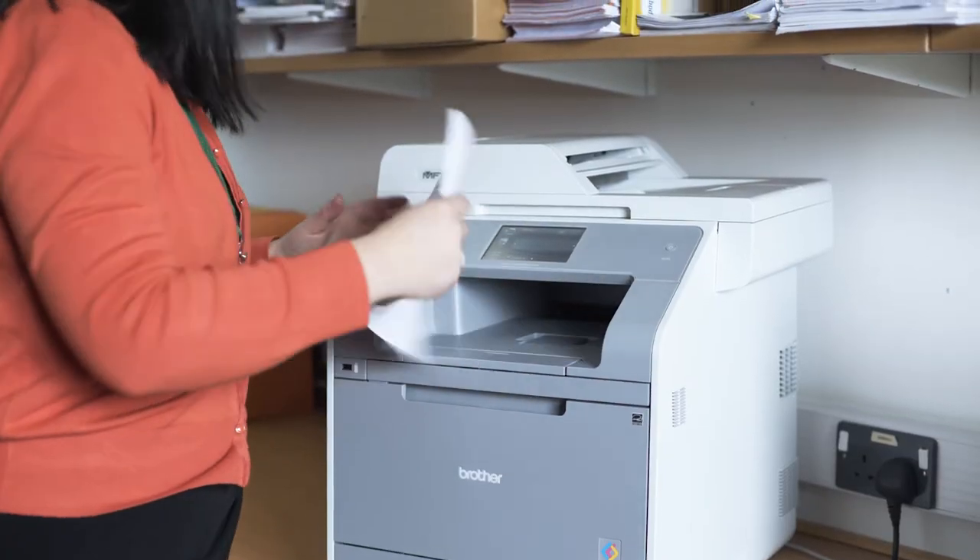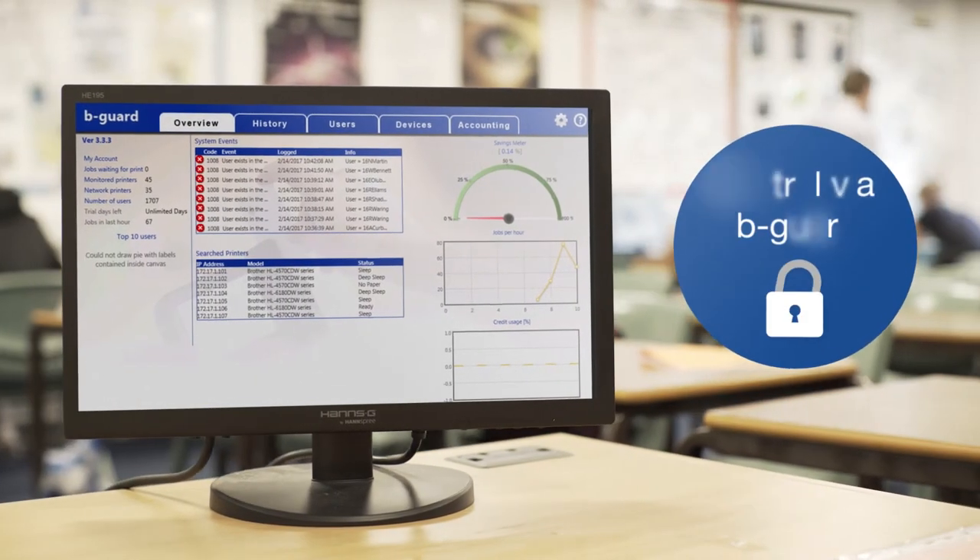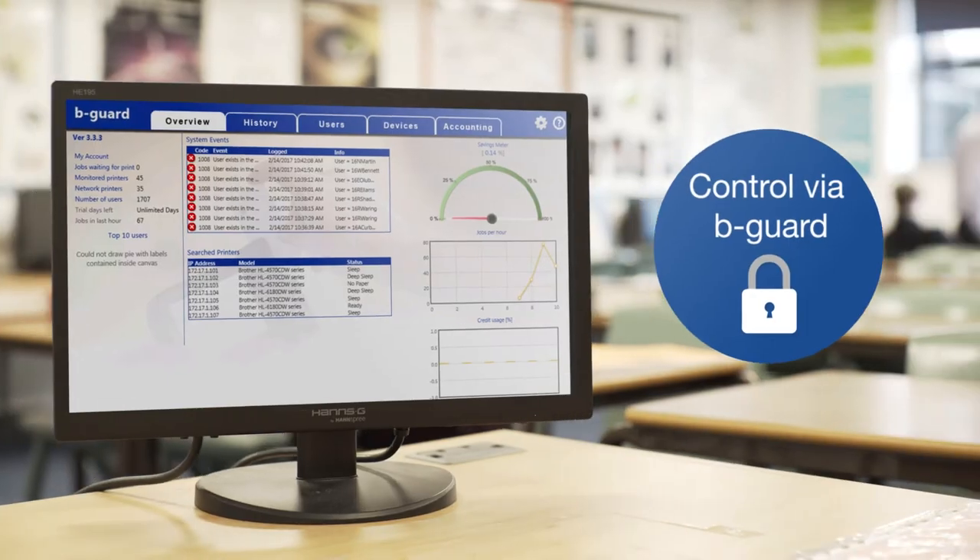If I print in the staff room, it knows I've printed 10 copies, so it's good to be able to audit who's printed what, where and when. The BeGuard software is very helpful at ascertaining what's printed and how many pages are printed. We cut our staff printing costs down by 40%.